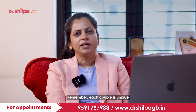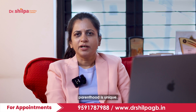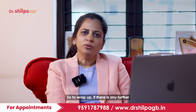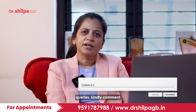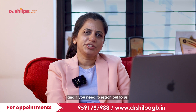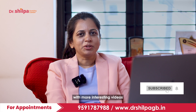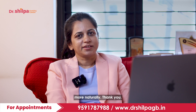Remember, each couple is unique and their journey towards parenthood is unique. You have to figure out what is comfortable and what is doable in your circumstance. If there are any further queries, kindly comment in the comment box and I would be happy to answer. You can also reach out to us at the number provided to fix an appointment. Thank you very much — I will come back with more interesting videos to help you with conceiving more naturally.